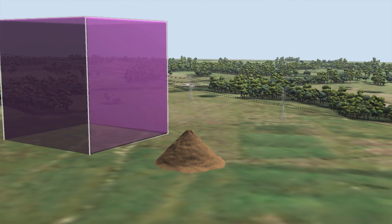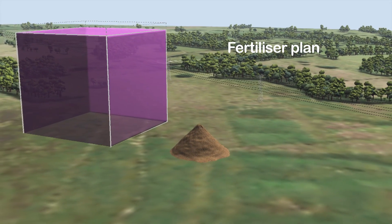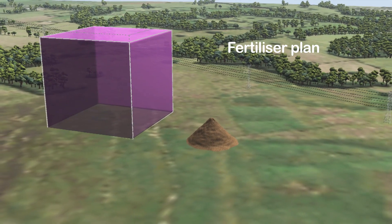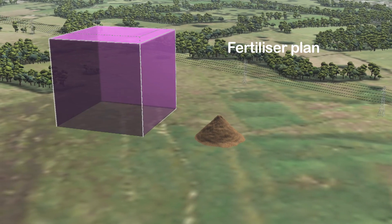The biggest carbon savings can be made from efficient fertiliser use. Firstly, implementing a well-designed fertiliser plan, using techniques that avoid nutrient losses and make best use of nutrients already in the soil. Secondly, purchasing only low-carbon fertilisers made in the most efficient factories.